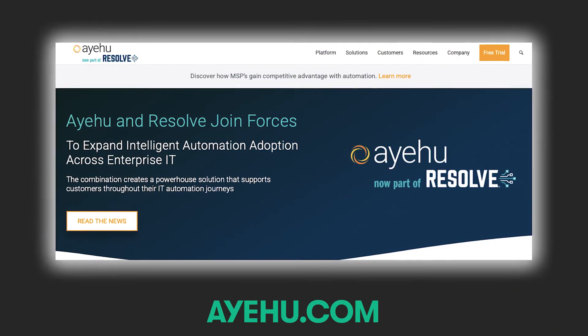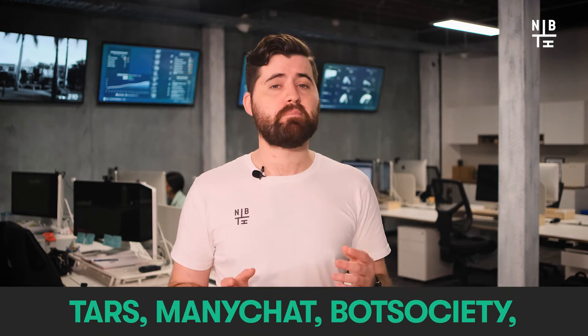AU is user-friendly and brings you the best results in a matter of minutes. Other chatbot solution providers include TARS, ManyChat, Bot Society, Landbot and Chatfield.